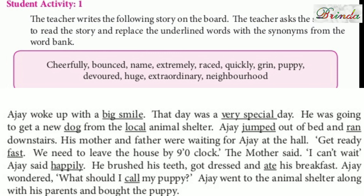Now, children, I will give you a few words and a paragraph. You have to find the correct word to substitute in place of the underlined words. The words are: cheerfully, bounced, name, extremely, raised, quickly, grin, puppy, devoured, huge, extraordinary, neighbourhood.